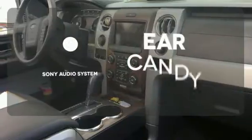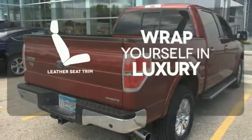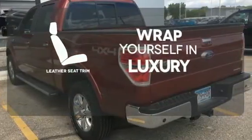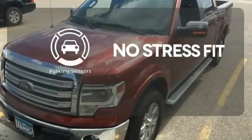The Sony audio system gives you a rich listening experience. The high-quality leather trim enhances the style, comfort, and durability of this vehicle's seats, ensuring an enjoyable drive. Say goodbye to dinged bumpers with the parking sensors.